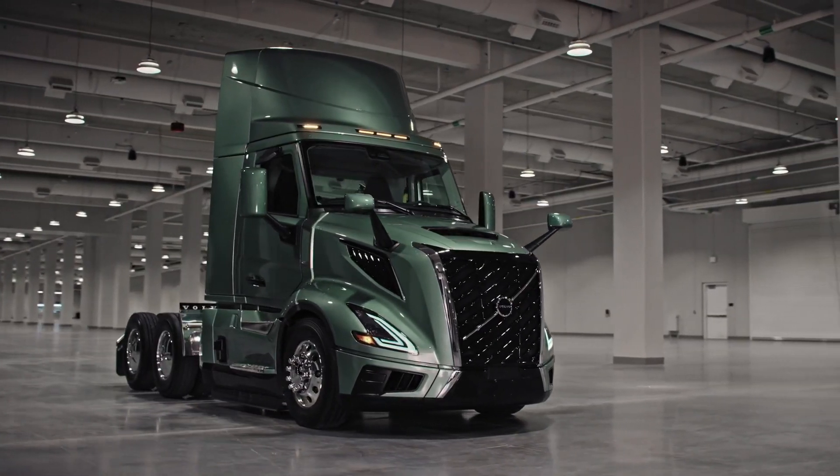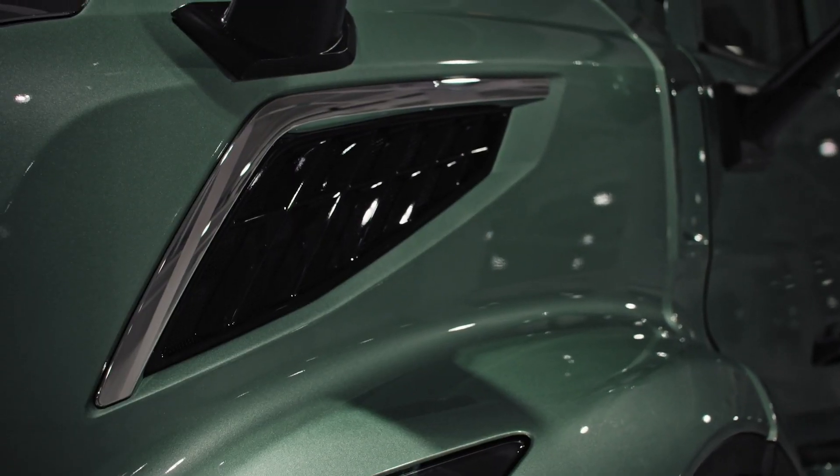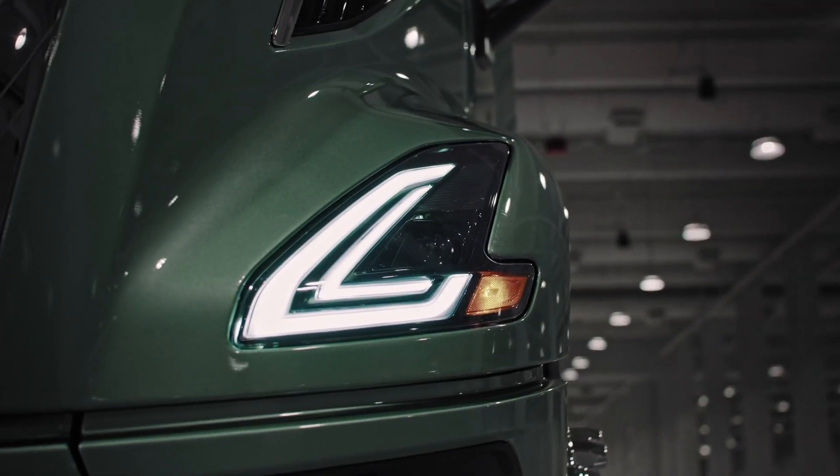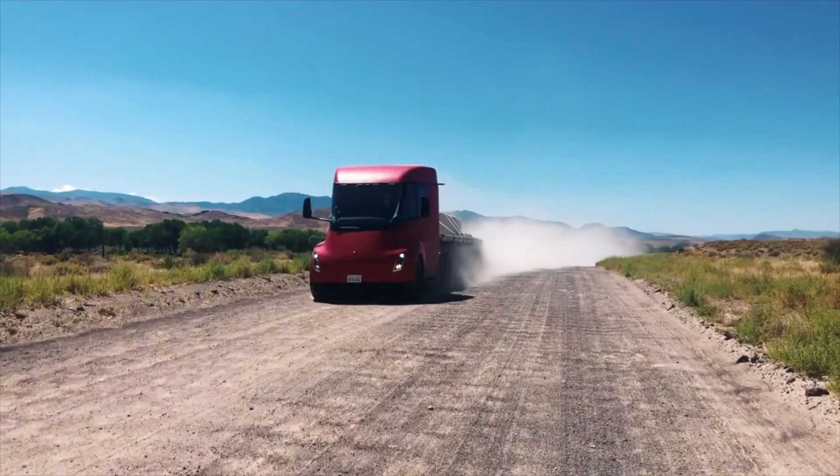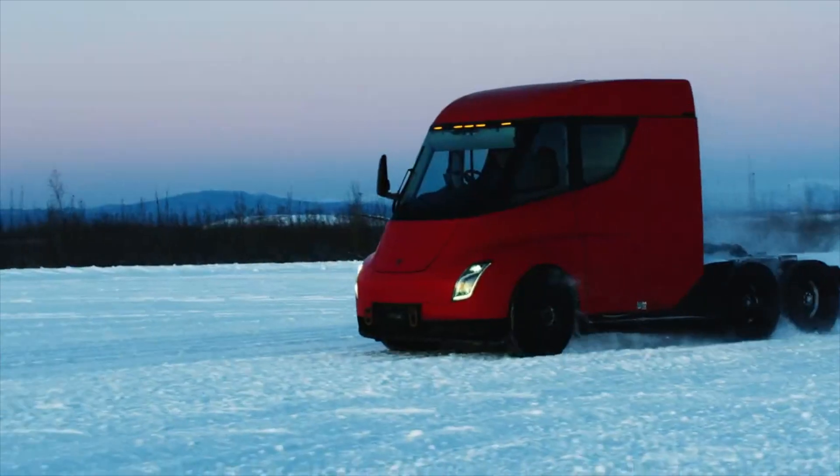Hello everyone and welcome back to our YouTube videos. Today, we're going to dig into the living space of a brand new Volvo truck VNL, and then we'll see the interior of the Tesla Semi.